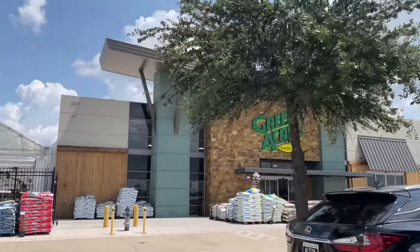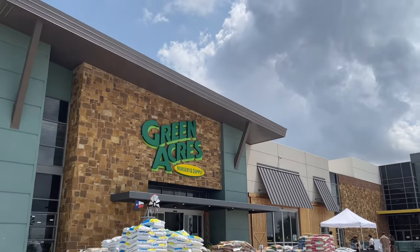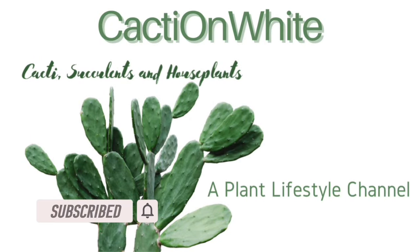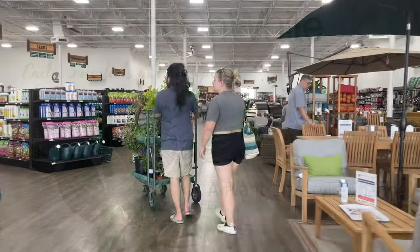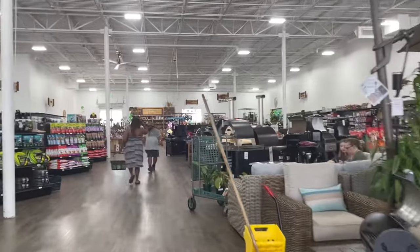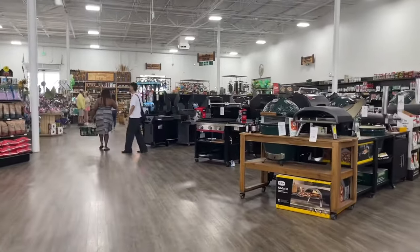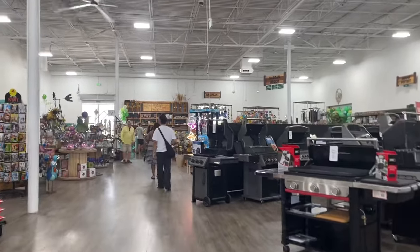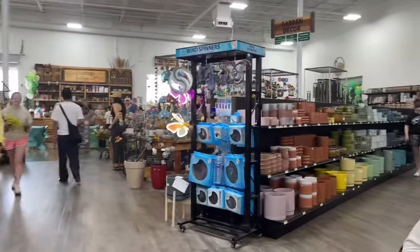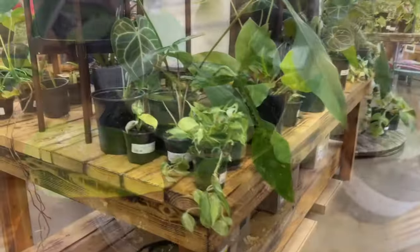Hi everyone, it's Forsythia with Cacti on White and welcome to my channel. I'm at Green Acres in Irving, Texas for the Extraordinary Houseplant Event and I thought I'd bring you guys along. They're going to have the same event later in early August, I think the 10th, at their new Melissa location, so if you can't make it to this one, be sure to check that one out.